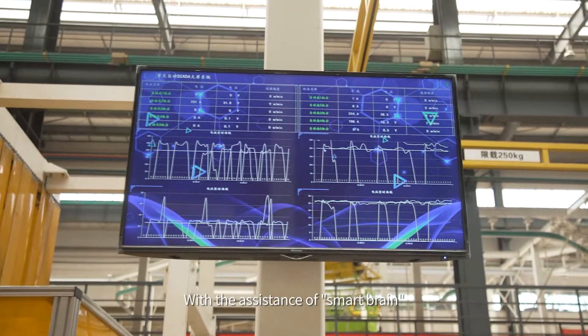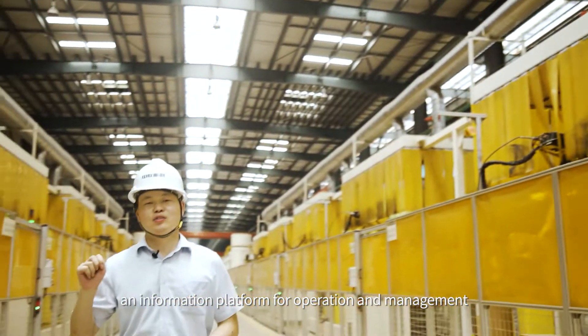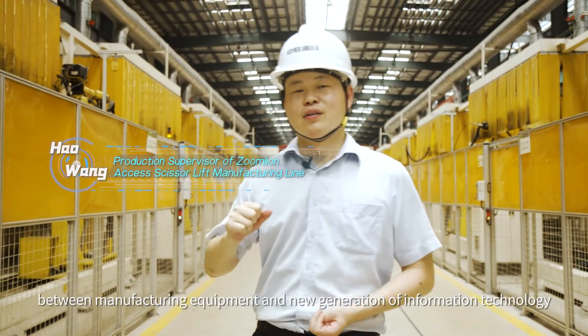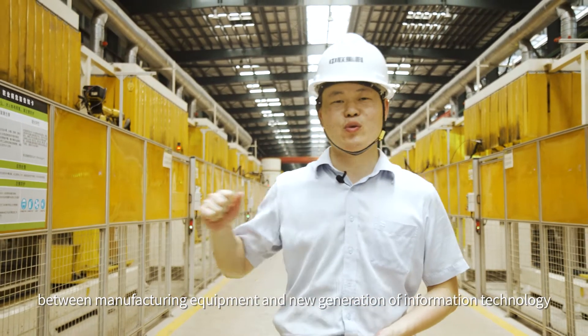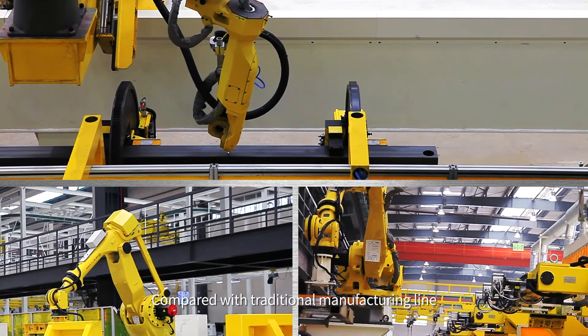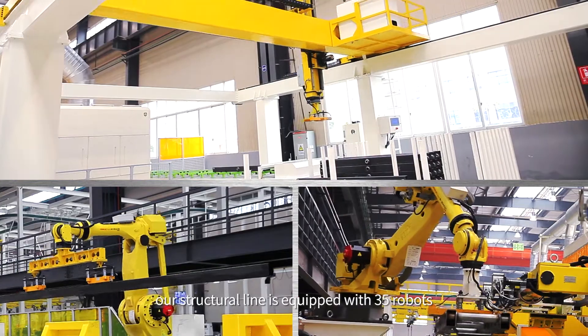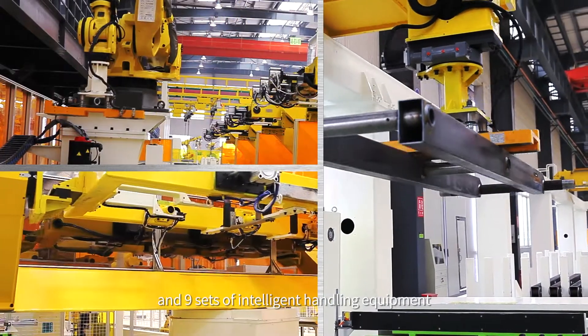With the assistance of SmartBrain, an information platform for operation and management, we have achieved deep integration and innovation between manufacturing equipment and the new generation of information technology. Compared with traditional manufacturing lines, our structural line is equipped with 35 robots and 9 sets of intelligent handling equipment.